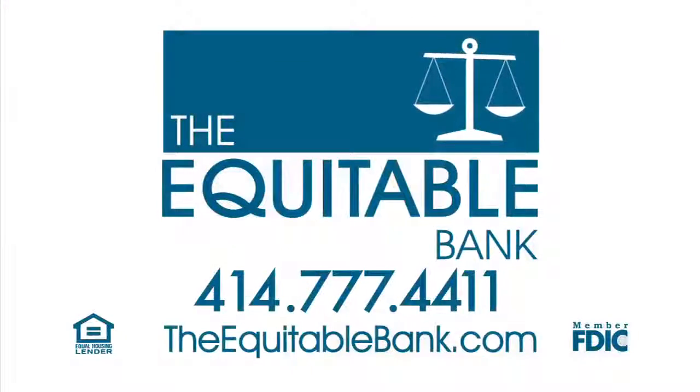For more information about Equitable's single closing construction loan, call 414-777-4411 or visit TheEquitableBank.com.